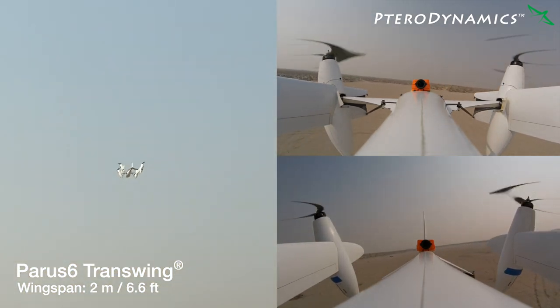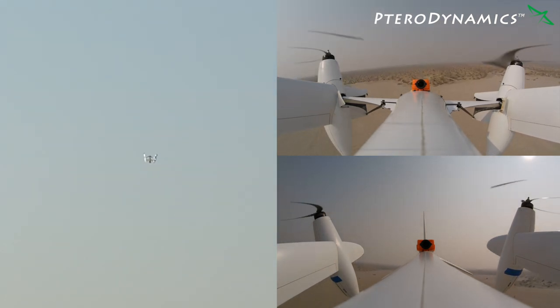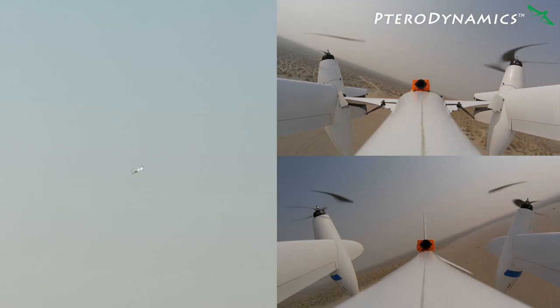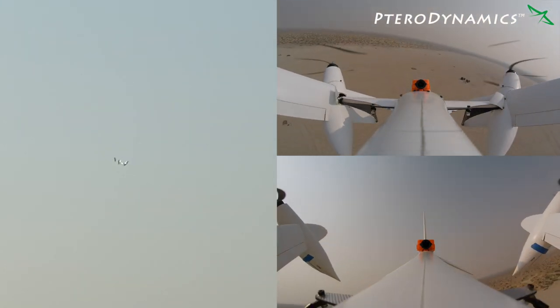Almost immediately after takeoff, Transwing aircraft can begin their outbound transition and within just a few seconds can complete their transition to fixed-wing mode for cruise flight, where flight efficiency is about five times greater than in its VTOL configuration.